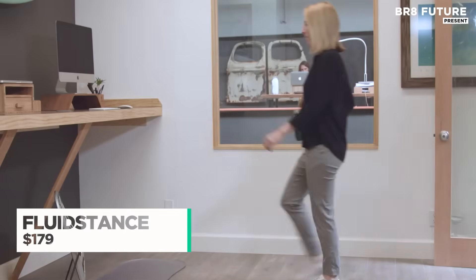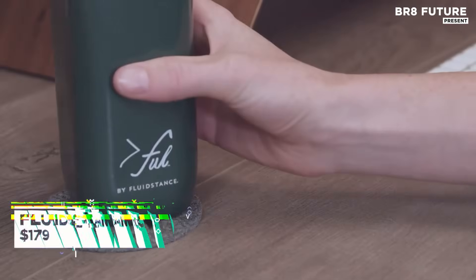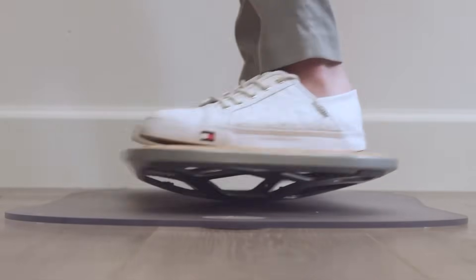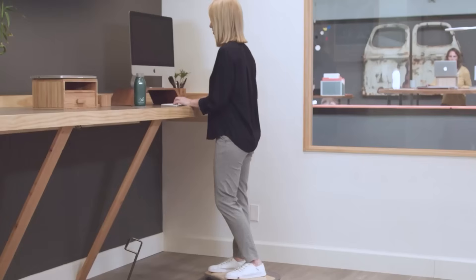The Fluid Stance Balance Board is designed for individuals who seek improved posture and an active lifestyle at their desks. Engineered with a 360-degree rocker, this balance board transforms your workspace into a dynamic environment that encourages movement, helping to reduce fatigue and stress. With its anti-slip surface, users can confidently engage in subtle movements while standing, offering a more ergonomic alternative to traditional desk setups.